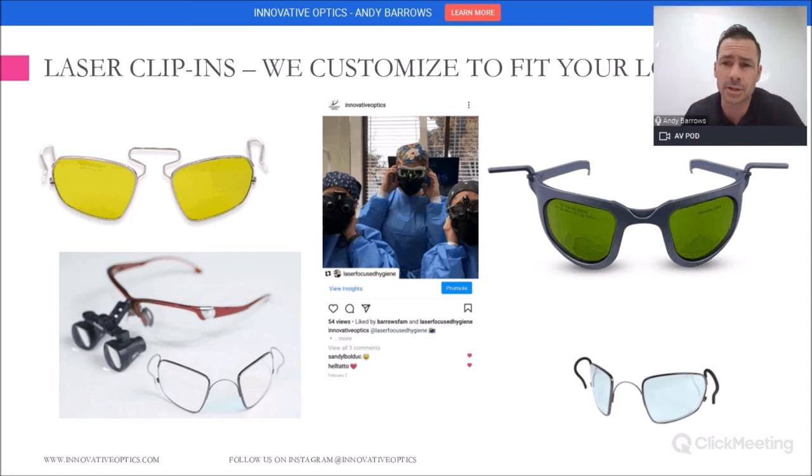We are also known for the laser clip-in. When working with loops and lasers, we have an insert for you. Because we've been doing it so long, we have over 25 different shapes and sizes of inserts depending on your loop — different sizes, different manufacturers, different magnification. We have the experience and history to know the best fits. You'll see a couple of different examples of different inserts and lens types. We need to make sure we're getting the proper insert for the laser wavelength but also the proper fit for your loops.